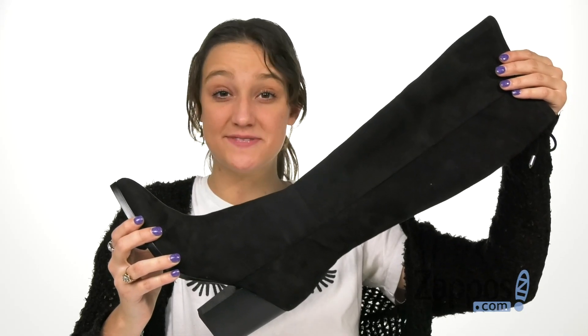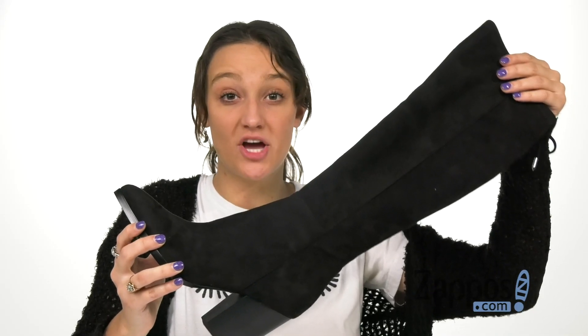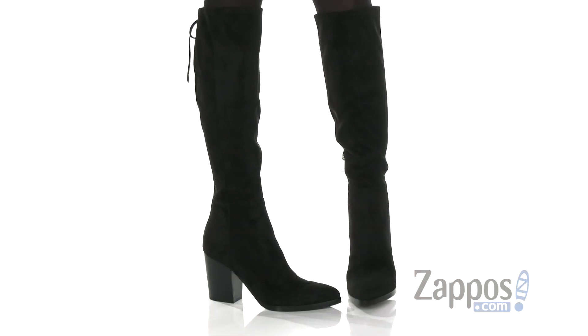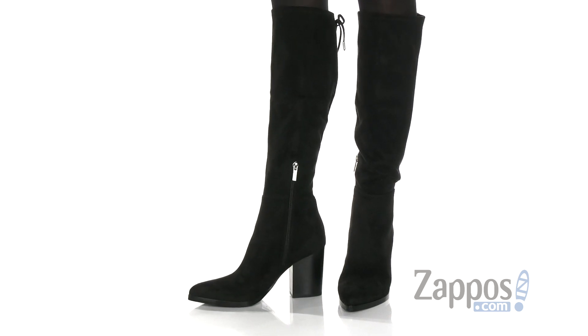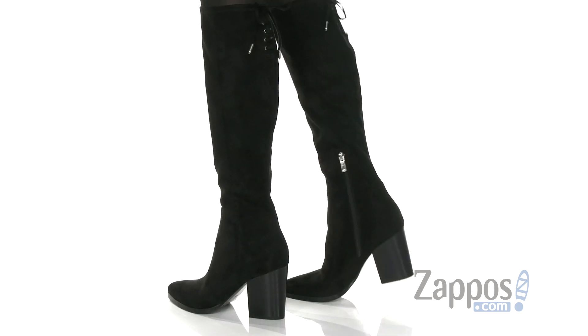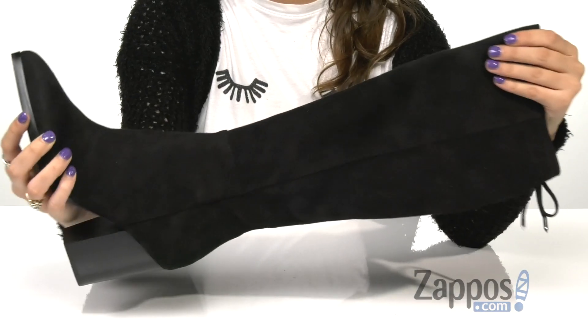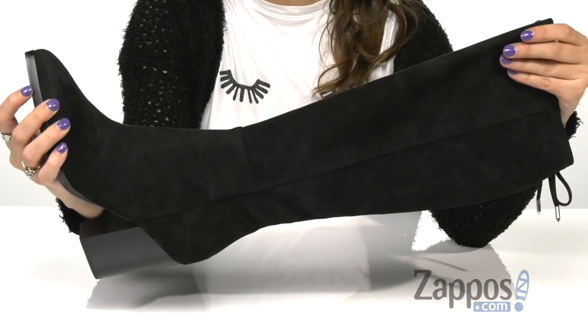Hey, it's Abigail from Zappos and today I'm showing off Abilena by Mark Fisher Ltd. These gorgeous boots are crafted with a fabric upper that's nice and soft. They have a knee-high design with a pointed toe to help elongate the legs.